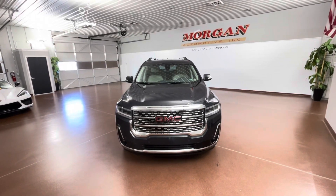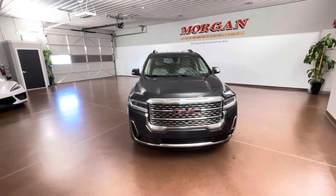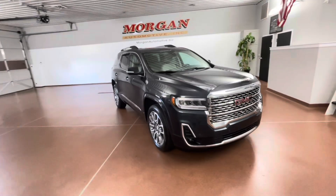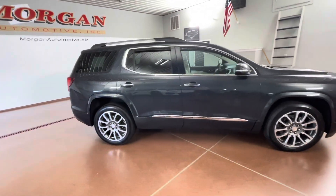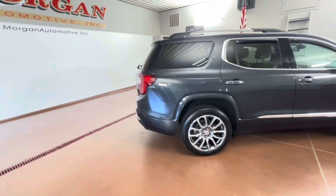How's it going everyone? Dylan here with Morgan Automotive. Today we have this 2021 GMC Acadia Denali all-wheel drive. This is a one-owner vehicle. It has a clean Carfax and was just fully serviced here at the dealership.